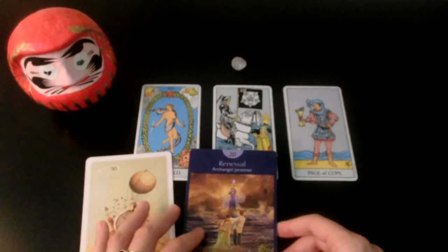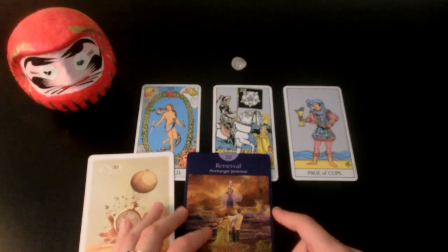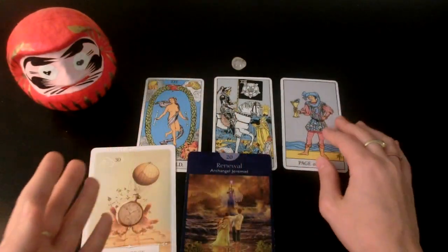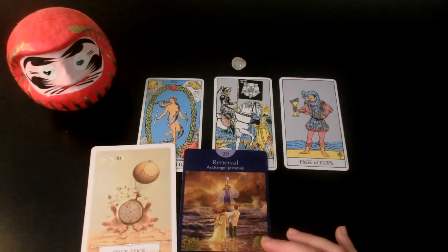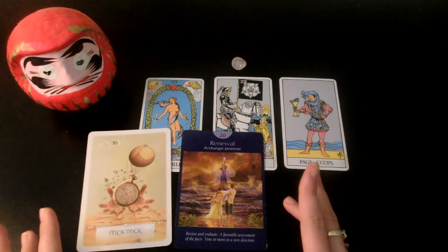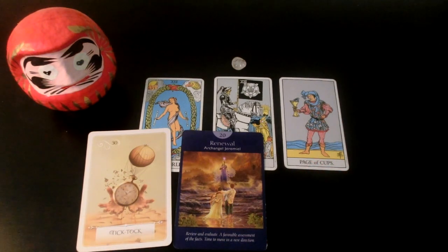Maybe you realized pretty recently that the current chapter of your life is about to end and that's okay. Maybe at first it was a little scary, but I definitely feel that if not all of you, a big majority of you have made your peace with that and have come to embrace the new beginning.